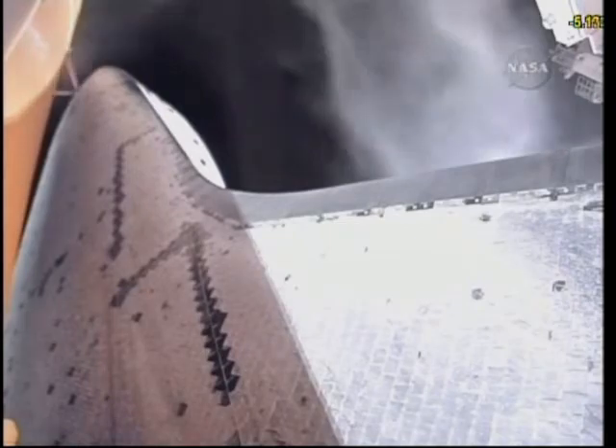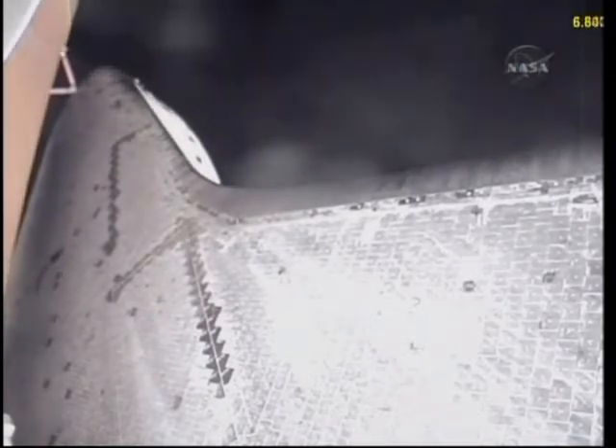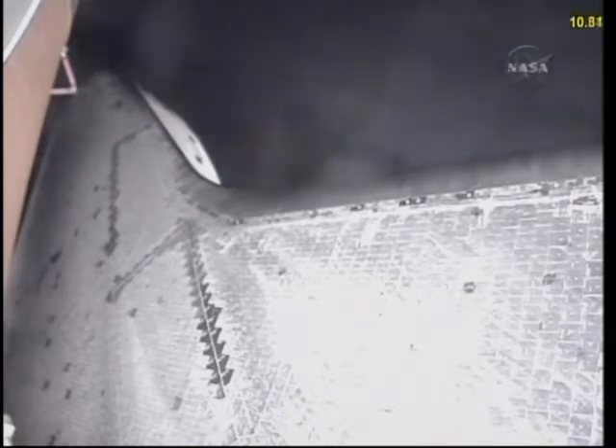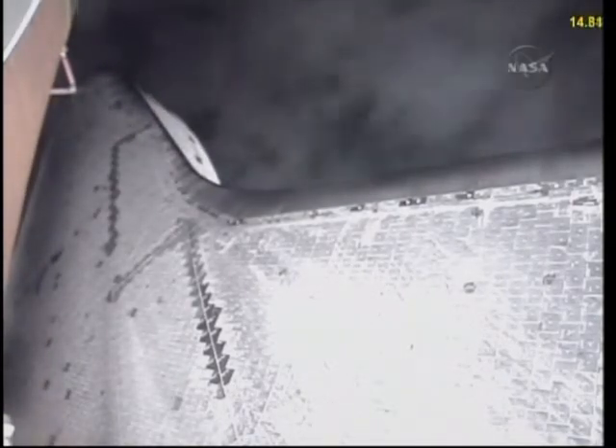T-minus 10, 9, 8, 7, 6, 5 — we have to go for a minute to start — 2, 1, zero. Booster ignition and liftoff of shuttle Endeavour with NASA's final space station crew compartment that brings a bay window view to our celestial backyard. Booster ignition and liftoff of shuttle Endeavour. Roger, roll, Endeavour.